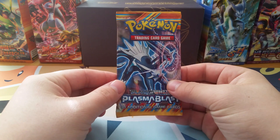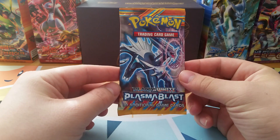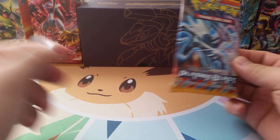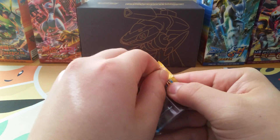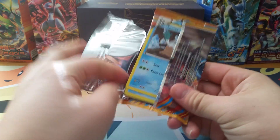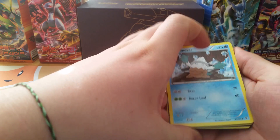How's it going YouTube? This is PokePenguin here, and I have one pack of Plasma Blast. I found this at my local card shop, and if you can't tell from the back, I really like the Plasma Blast set. It got me back into collecting, granted that was just at the beginning of last semester, so not that long ago. But I really, really like this set, so here we go.